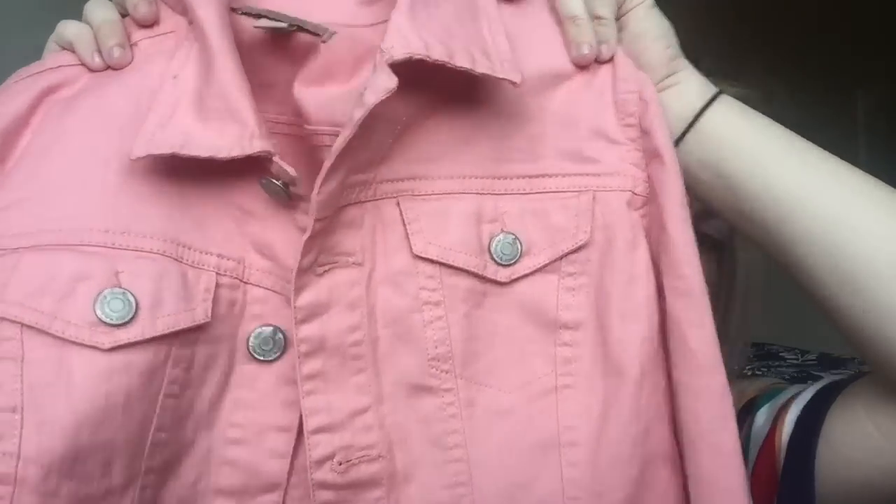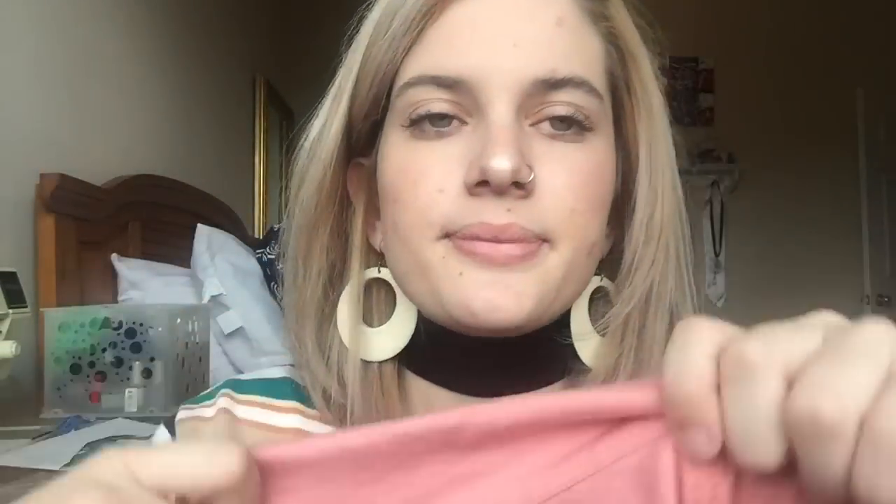This next thing I found I was so excited about because I've been looking for a pink denim jacket. I saw one on Depop and I really wanted one, but they were all really expensive and I didn't feel like paying like $30 for a denim jacket. But I found this — oh my god, it's Nine West! I didn't even know that. It's just this pink denim jacket and it's a really light pink color, which is a really cool find because you don't usually find pink denim jackets.